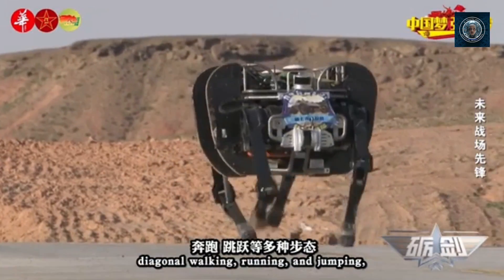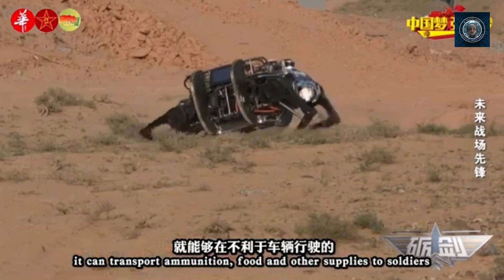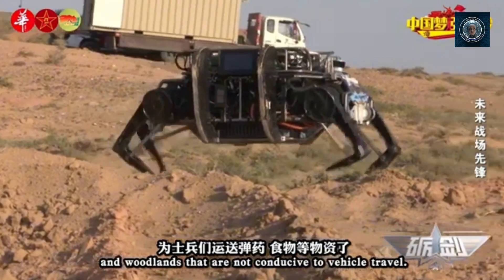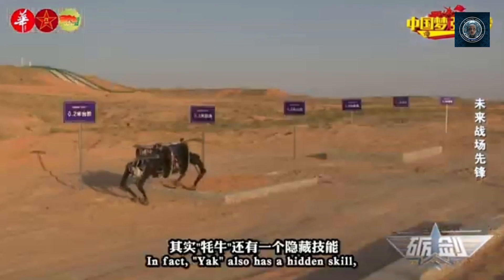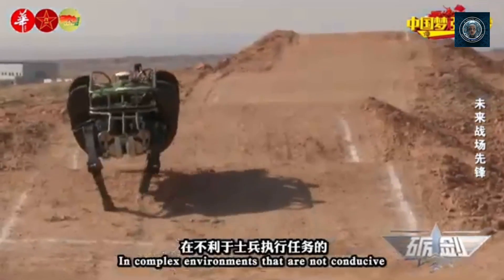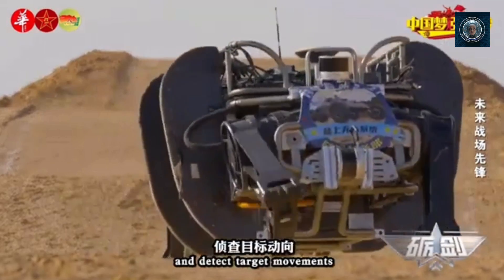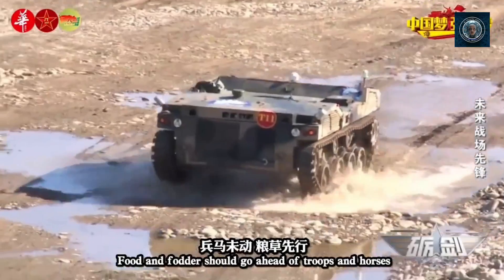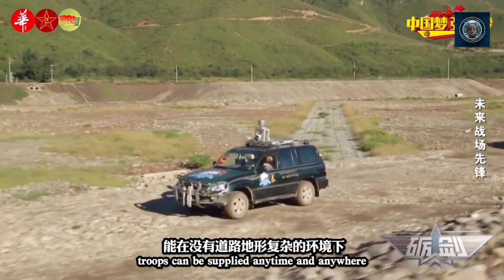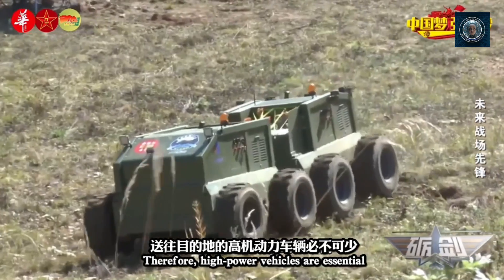Why are robot dogs becoming popular in military applications? Robot dogs are gaining popularity in military applications due to several key advantages they offer over traditional ground-based robots or unmanned vehicles. First, terrain adaptability: robot dogs excel in navigating challenging and uneven terrain. Their four-legged design allows them to traverse obstacles, climb stairs, and maintain stability on rough or uneven surfaces, particularly useful in military environments where terrain can be unpredictable and difficult to maneuver.